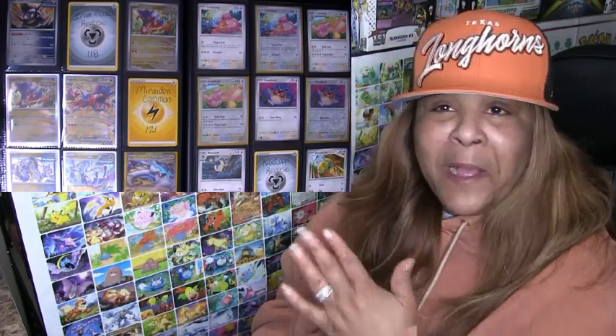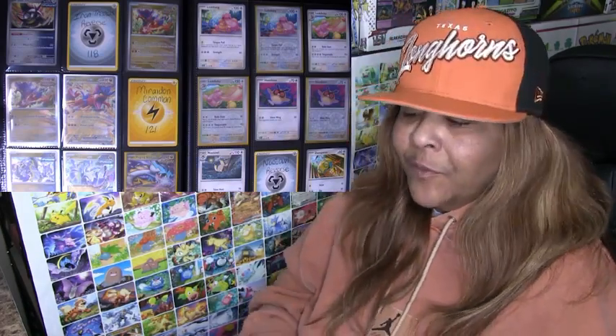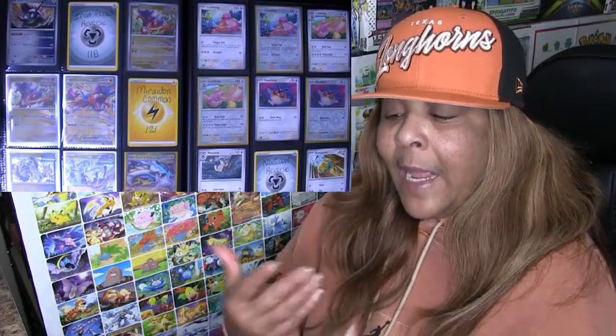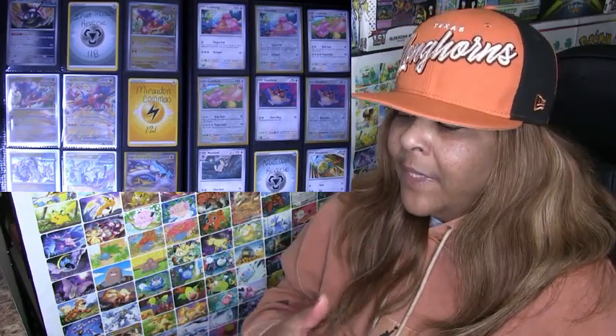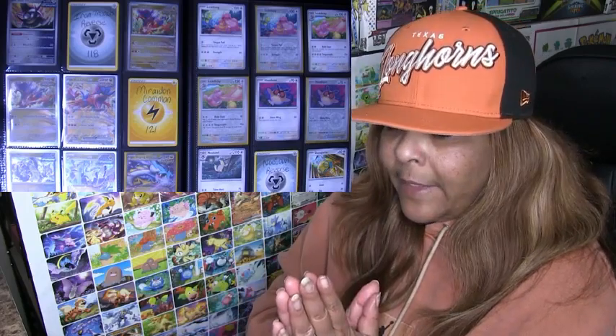I'm not really feeling this set like I was the other sets — that's the honest truth. I'm not feeling it like the others. But I like ripping packs, I want to complete the set, and there are certain arts in here that I really like.